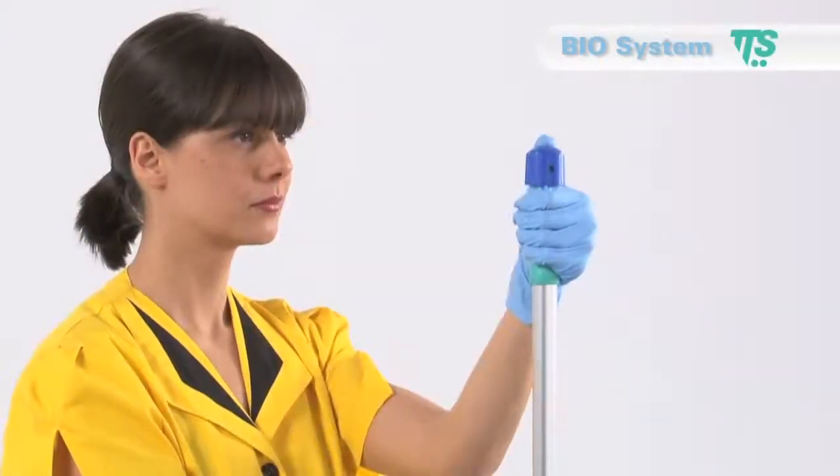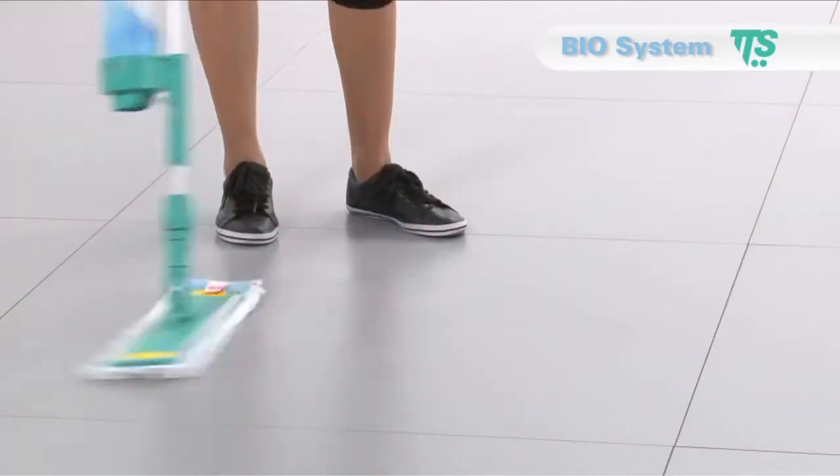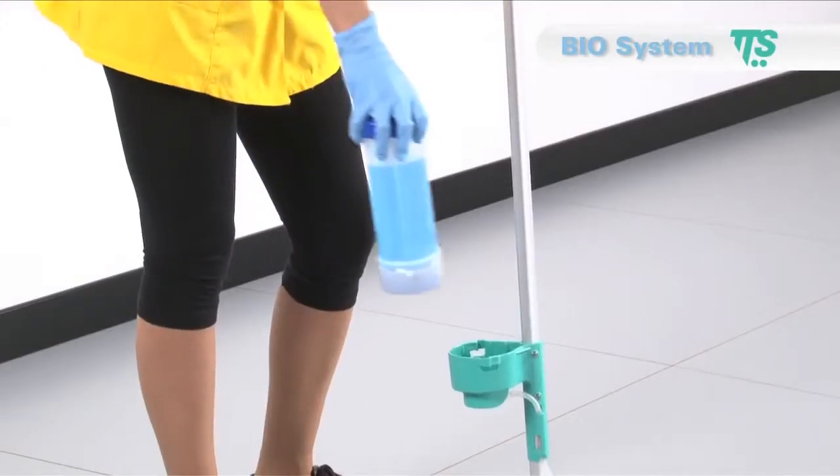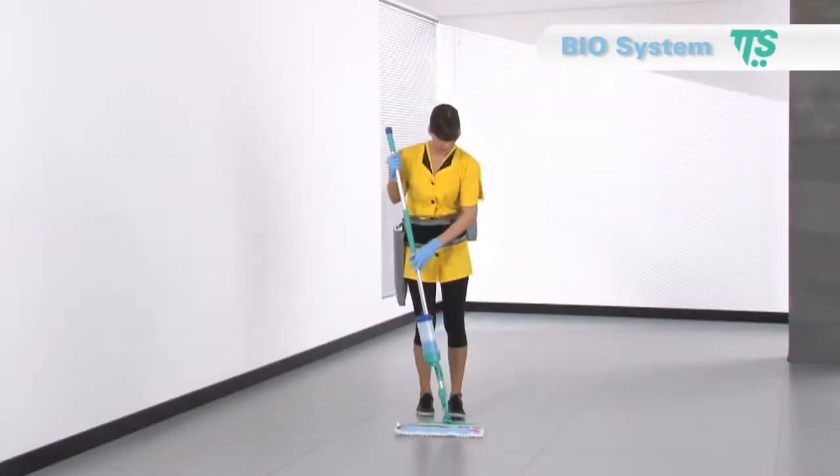Biosystem is very easy to use and this is another important advantage not to be underestimated. Just fit the bottle into its support and lift up the air valve. Then place the mop onto the floor.